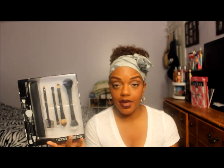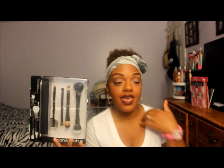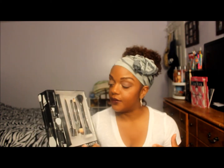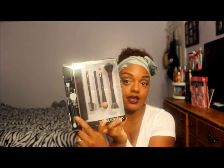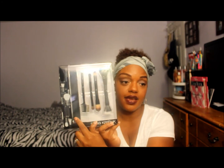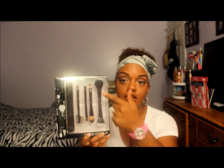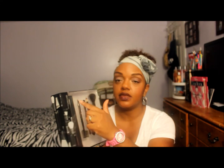I got the Double Duty brush set. The reason I got this is I do my makeup a lot on the go and I need a set of brushes in my bag that are functional and not big. It comes with a bag too. It has a dual fiber brush, a powder brush, a foundation brush, a concealer brush, and they're double-ended — eyeshadow and a blender.